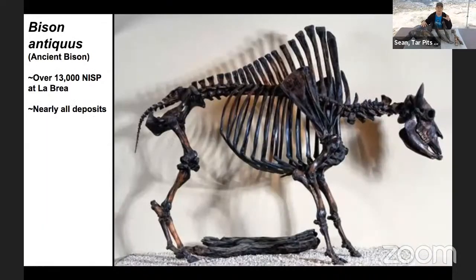It seems that bison antiquus were migrating through the La Brea area. Scientists a few decades ago noticed that the teeth of bison antiquus, based on their ontogeny or developmental stage, showed we had individuals around two to four months old, then one to two years old, and then more or less adults. Because they were only here during certain time periods based on how old they were when their remains were deposited, we think they were probably migrating through the Los Angeles area, getting trapped and hunted around La Brea.